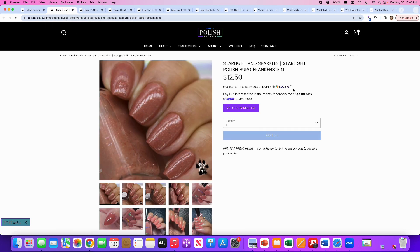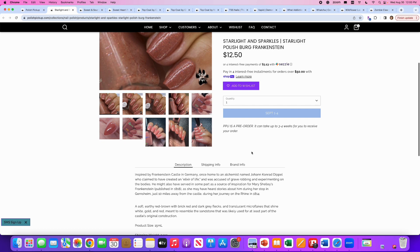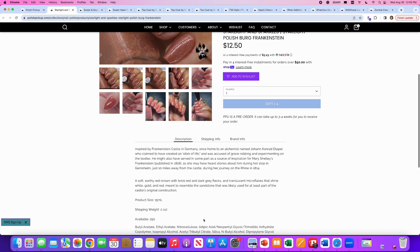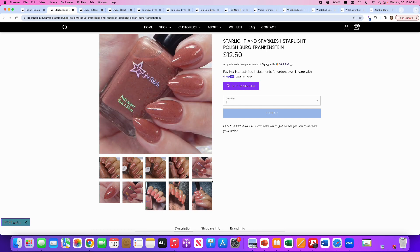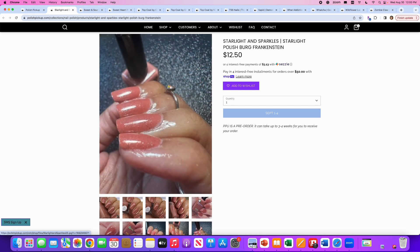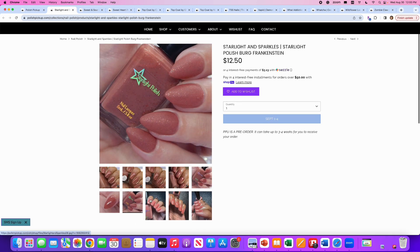Starlight and Sparkles, Starlight Polish, Burg Frankenstein — that's a mouthful. It's inspired by the Frankenstein Castle in Germany. It's a soft earthy red-brown with brick red and dark gray flakes, plus translucent micro flakes that shine white, gold, and red, meant to resemble the sandstone used in the castle's original construction. 250 are available. What an interesting take on the inspiration. I like that rosy brown color, but I don't need it — I have a ton of rosy brown shades already.